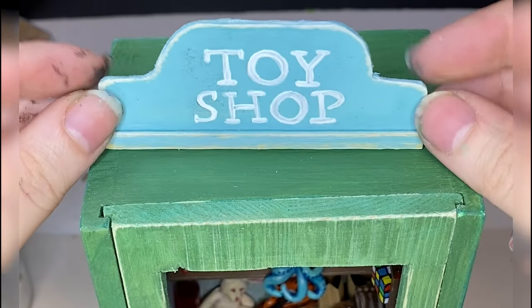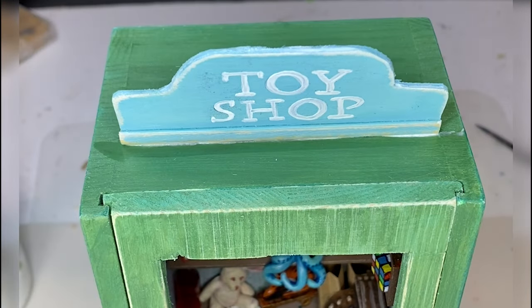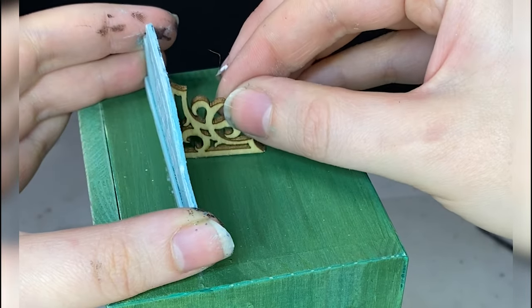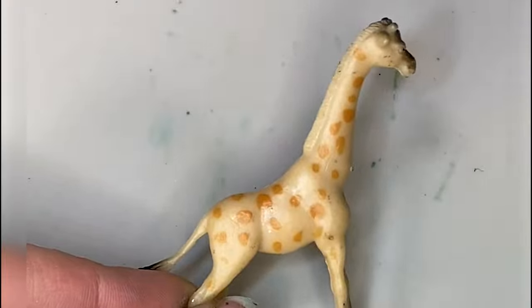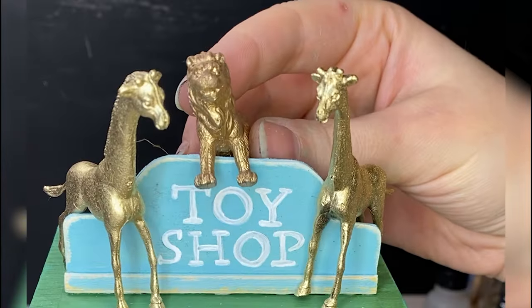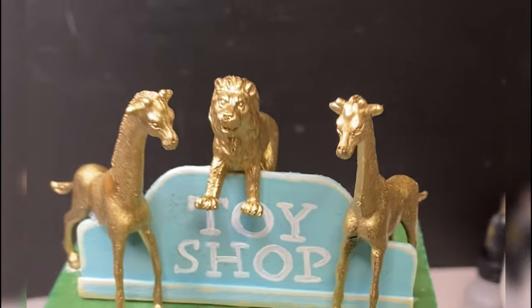I was going to make the lid of this box into the front of the shop, but after I added the giraffes the lid doesn't fit anymore. So I guess it goes lidless — I think that's fine. Oh look, there are the giraffes I was talking about, and a tiger. Or I guess it's a lion.